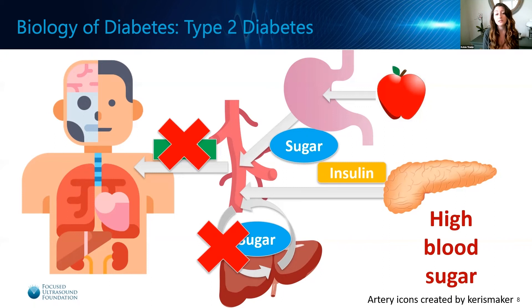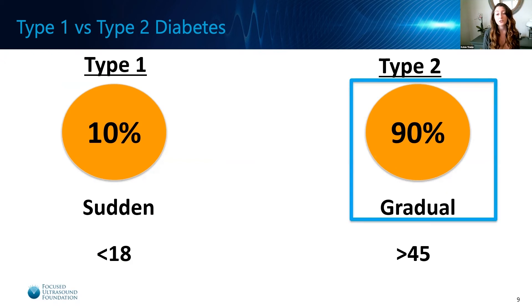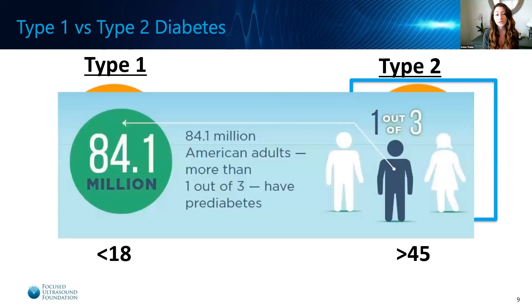Type 2 diabetes can be reversed if the insulin resistance that has developed in the body can be decreased. Now that we understand a bit more about the differences in the biology and prevalence between type 1 and type 2 diabetes, it is clear that preventing the development of type 2 diabetes could have a significant impact worldwide. In the US alone, nearly 84 million adults or more than a third have prediabetes, which means they have developed some form of insulin resistance that is not yet severe enough to be considered diabetes.